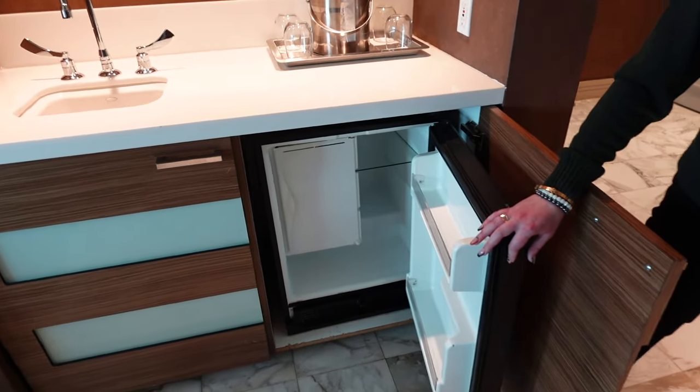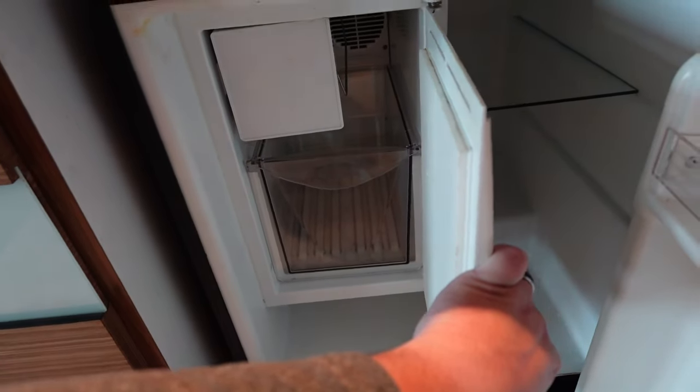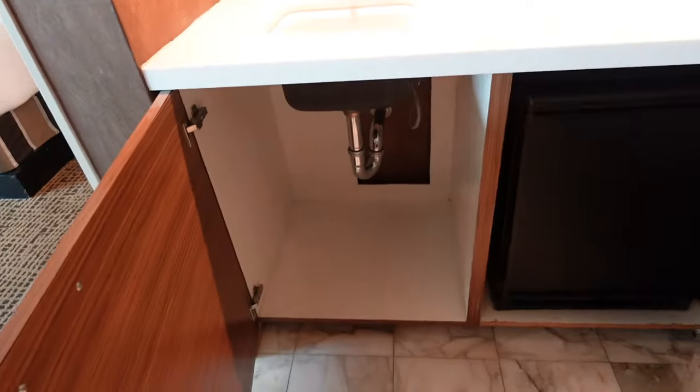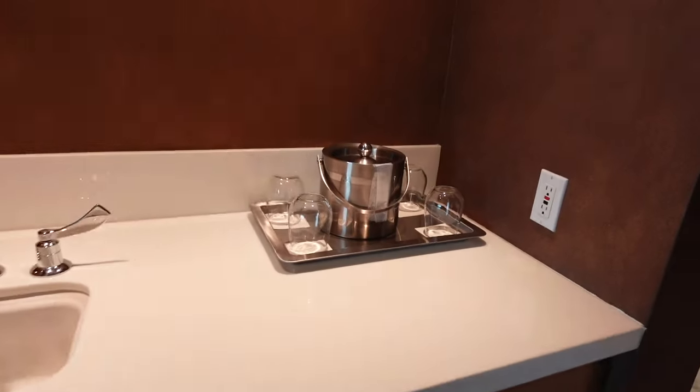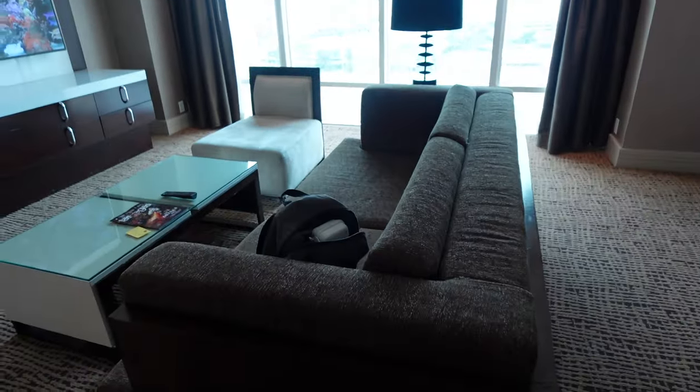The suite actually comes with an empty fridge, which is really nice. They do have an ice bucket — not sure if it works — but they have a fridge nonetheless. There's just storage underneath, an ice bucket, and a sink.